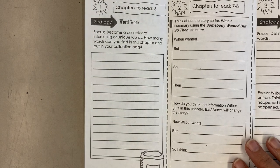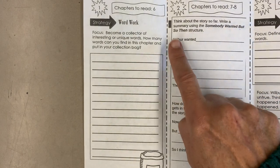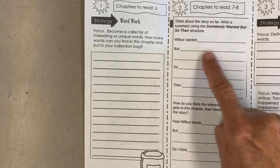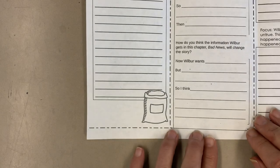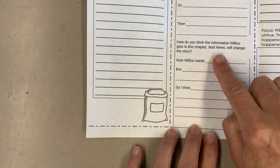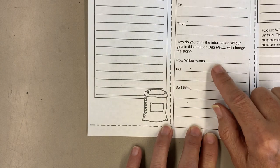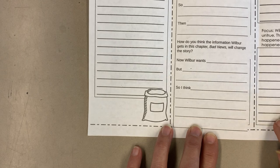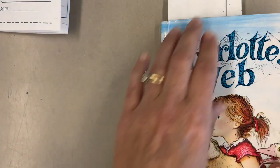Then for chapters 7 and 8, we're going to think about the story so far and write a summary. We're going to use the somebody-wanted-but-so-then structure. In these chapters, what was it that Wilbur wanted? But what got in his way? So what did he do? Then what happened? Also in chapter 8, there's some bad news. What Wilbur wants, but what gets in his way — so what do you think is going to happen? How is the problem going to be solved? All right, let's get our tri-folds put aside, get our book out, and now we're ready to read.